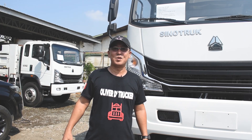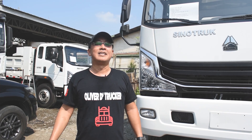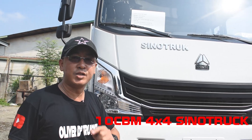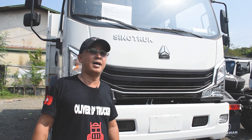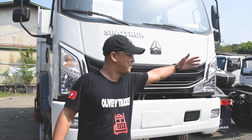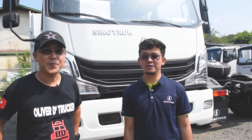Good morning, my trackers! Welcome back to my YouTube channel, Oliver the Tracker. Today we're here in the yard of Amtrak Machineries to feature this 4x4 10 cubic meter forward dump truck. Before we start, let me introduce our contact: Sir Jomar. Hi mga trackers, I'm Joms from Amtrak Machineries, and we're here at Big Crunch together with Sir Oliver the Tracker.